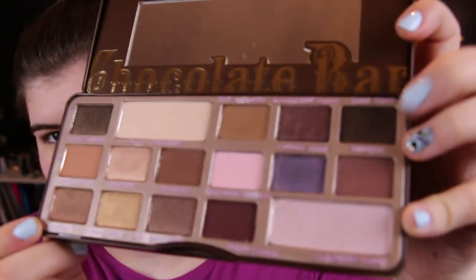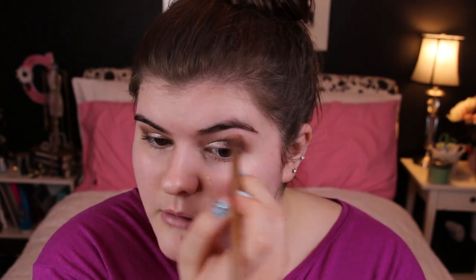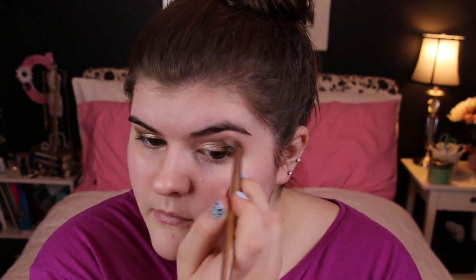Next I'm going to be taking my Too Faced Chocolate Bar palette and using the color Amaretto, which is just the dark one in the corner, on a fluffy brush. That is going right in the crease. How dark you want your crease is totally personal preference, and then obviously you do the other side. I'm using windshield wiper motions. After you've blended everything, if you want to go back in with the Lorac Pro color — as I'm going to do — you can, just to make sure everything's really blended and still has that same color you originally started with.